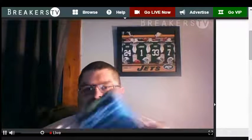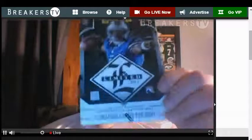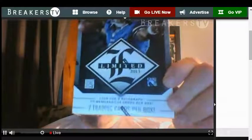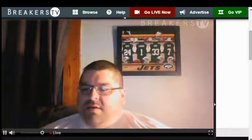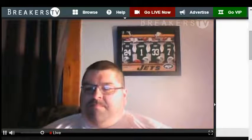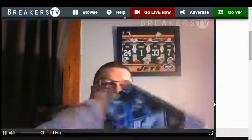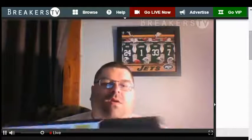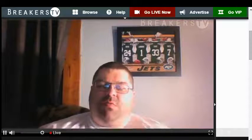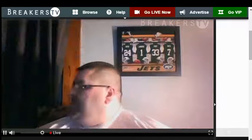Let me get my cutter out. We're gonna start with 2013 Limited, see what we can pull out of this — one pack. This stuff's really pretty though.